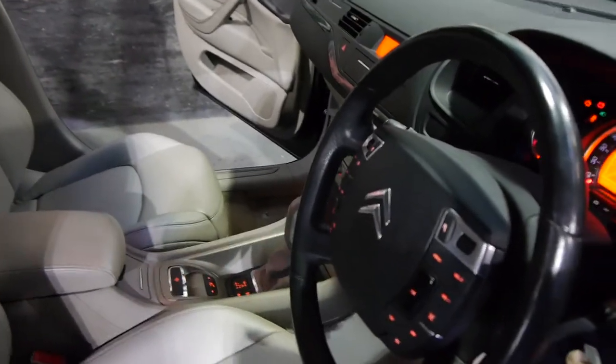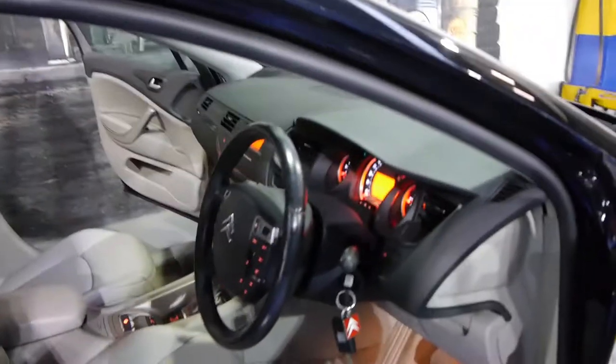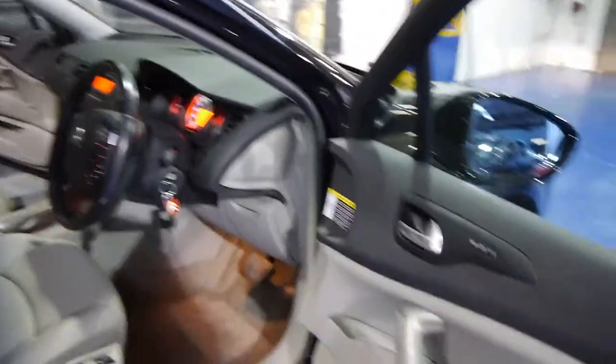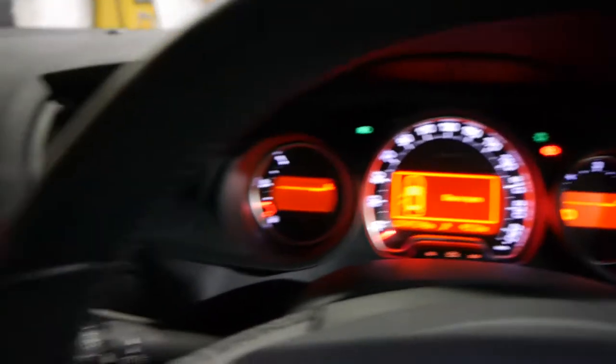I'm going to put the key in so you can have a listen. A lot of these Citroëns, you'll hear, are so quiet compared to a lot of those real rackety tractor-sounding turbo diesel engines. But this one is absolutely silent — and I've still got two of the doors open, so it'll even tell you that you've got the doors open.